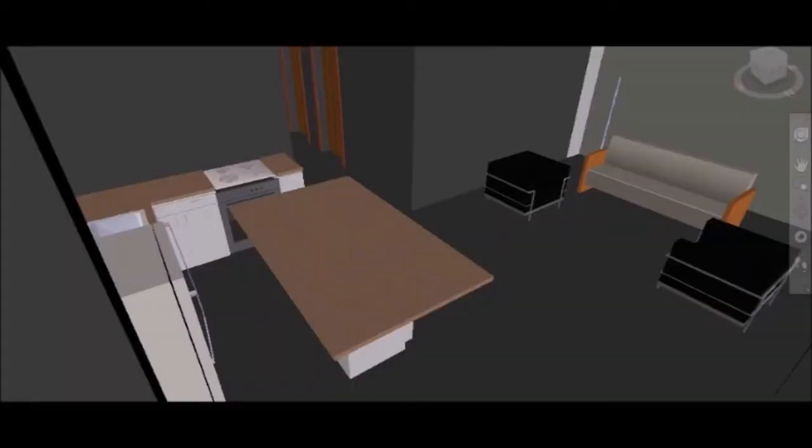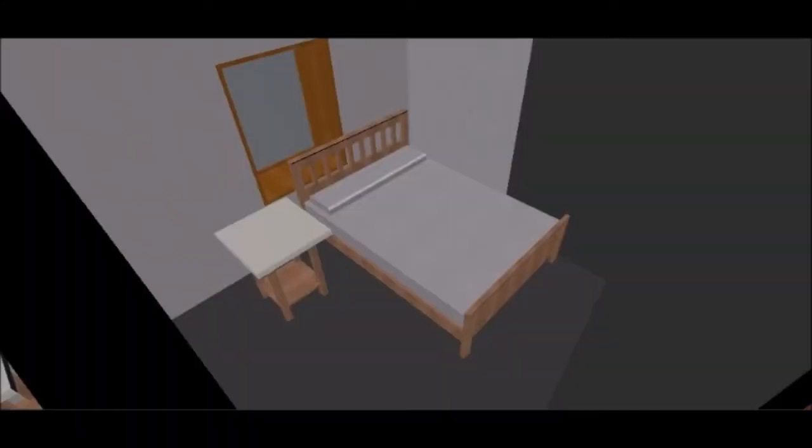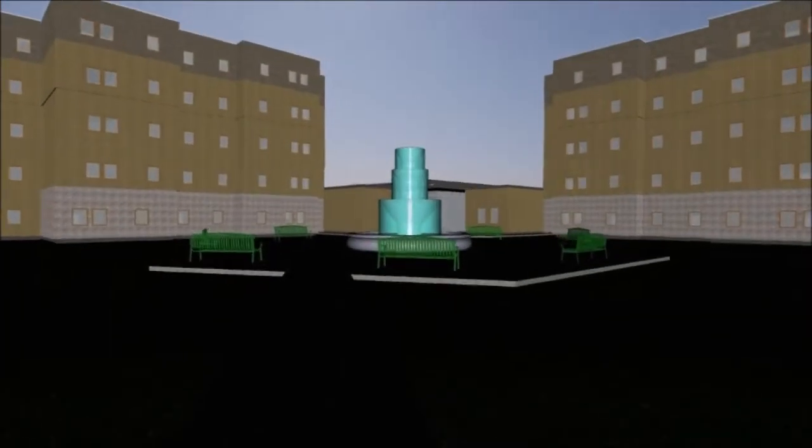Every unit comes equipped with energy-efficient appliances and includes a furnished kitchen, living room, bedroom, and washer and dryer. Each bedroom also includes a bed, nightstand, desk, dresser, and spacious closet.